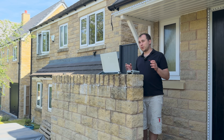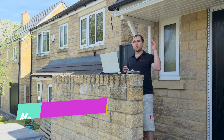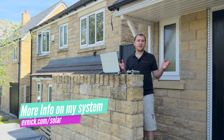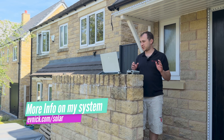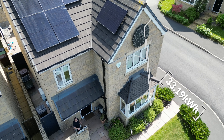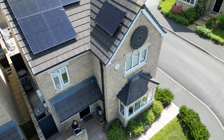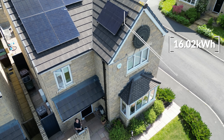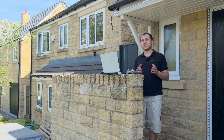Now back to the north array. We didn't set this up — these are exactly the true panel figures, and you can see that from my Enphase system which is completely accessible online at evnic.com/solar. The south array was 33.19 kilowatt hours, and the north array was almost exactly 50% less at 16.02 kilowatt hours.